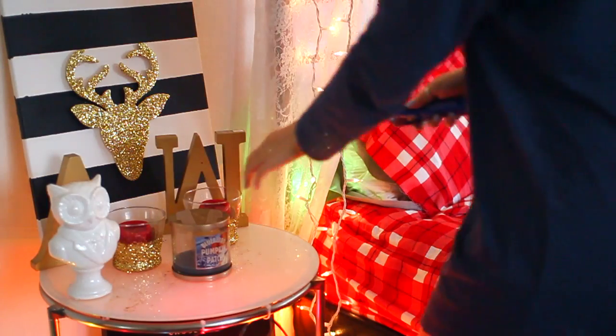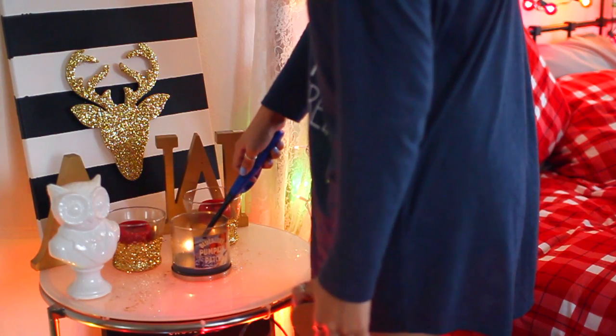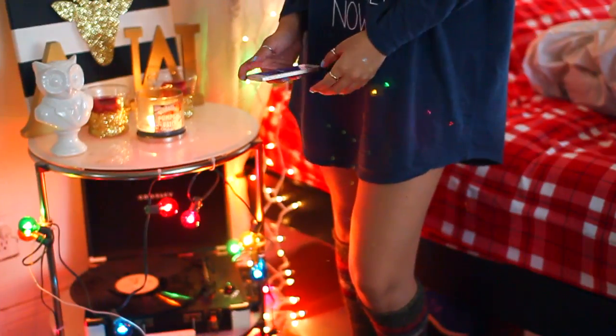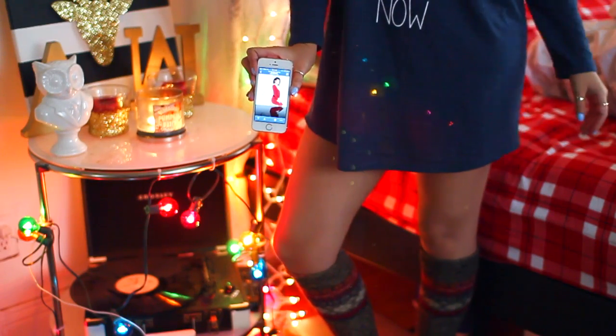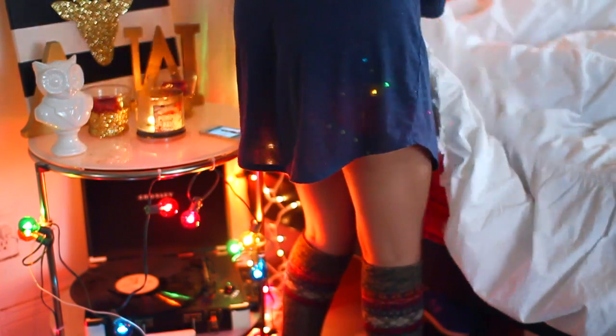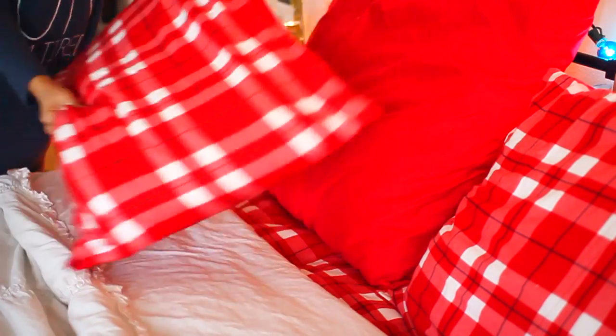Then I'm just gonna turn on my little Christmas lights — I do have a DIY video on that. I'm gonna light up my candle; this is the pumpkin patch blueberry one, it smells so good. And of course turn on Mariah Carey Pandora. This music helps wake me up and get in a good mood. Then I start making my bed because it's the most important thing every morning — it makes my room look so much cleaner. I love these plaid sheets from Target; they make my room look super festive and so cute.